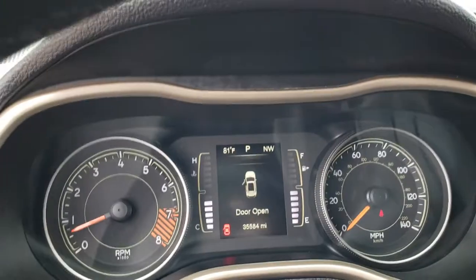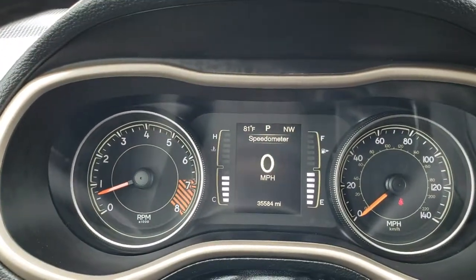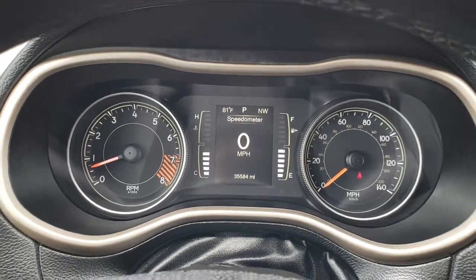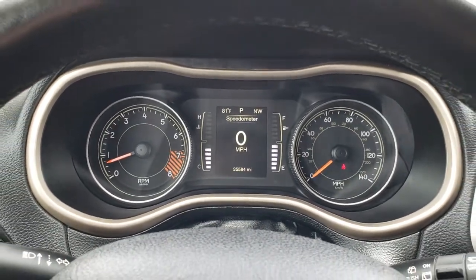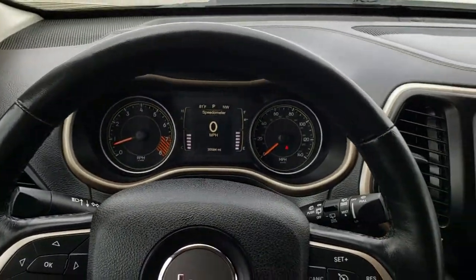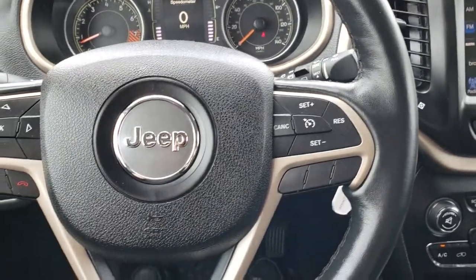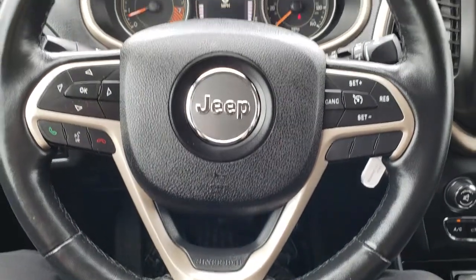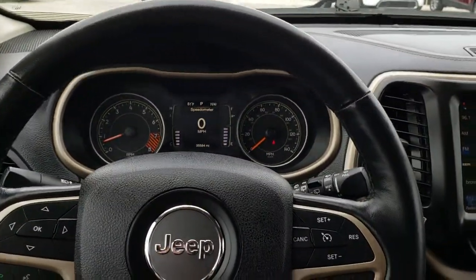As we hop inside the vehicle, you can see that this one has 35,584 miles. You get a digital speedometer, outside temperature, and compass display. You get a leather-wrapped heated steering wheel. Cruise controls are on that side, and Bluetooth audio and information center controls are on the other side. The steering wheel is in excellent shape.